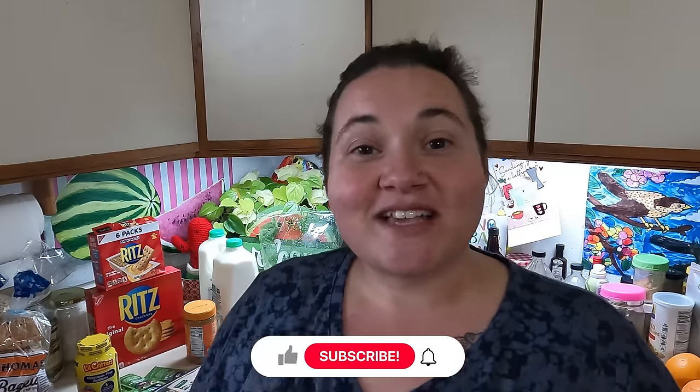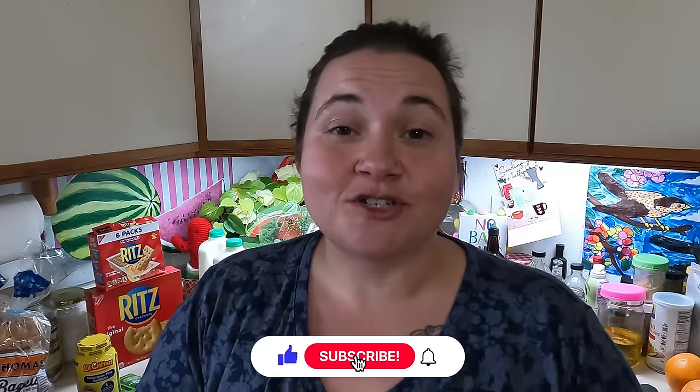Hey everybody, I'm Mama Baird and welcome back to the channel. In today's video I'm going to be showing you what I received from my local food pantry this week. My name is Carolina and I live in Missoula, Montana. On my channel I like to show you what I receive from my local food bank, and I also like to do pantry cooking and product reviews. So if that's the kind of content you're into, I hope you'd consider subscribing.